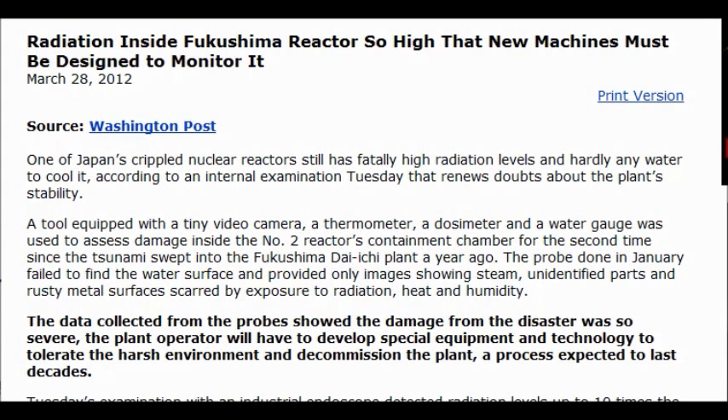Hi everybody. Today is February 29, 2012. Radiation inside Fukushima reactor is so high that new machines must be designed to monitor it.